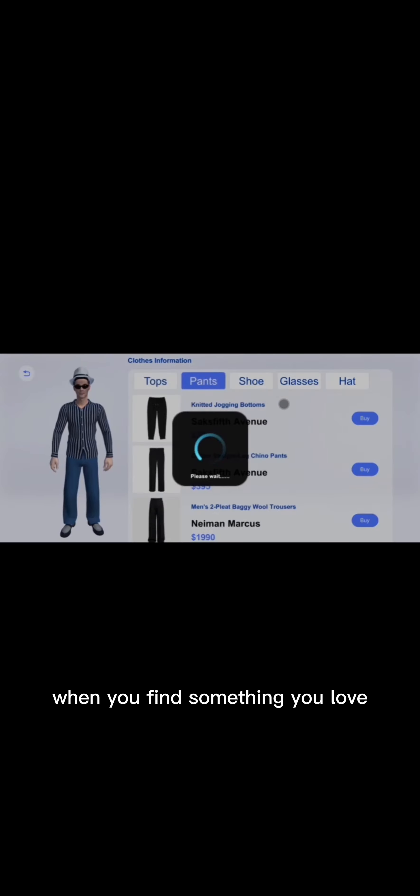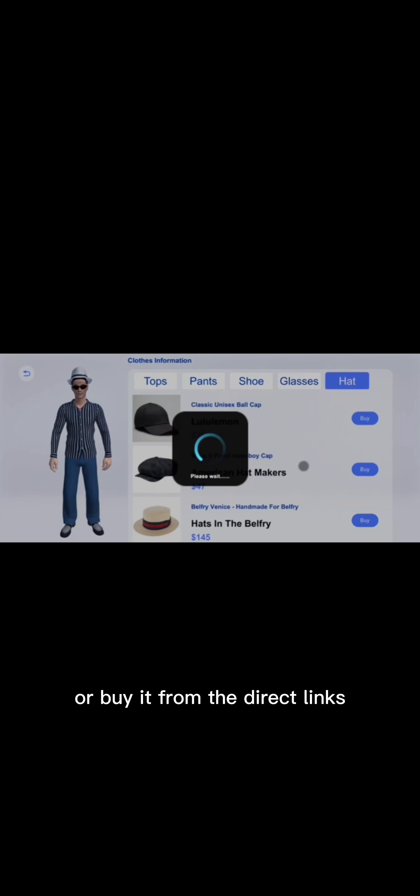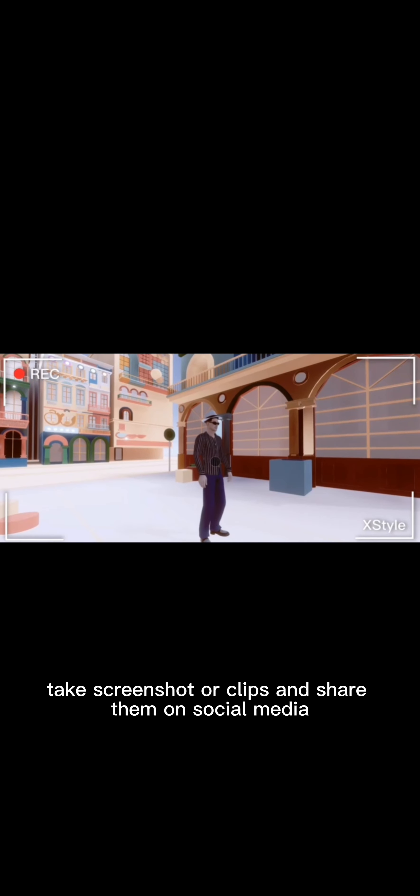When you find something you love, save it to your favorite list or buy it from the direct links of brands we recommend. You can also show off your looks in different virtual backgrounds, take screenshots or clips, and share them on social media.